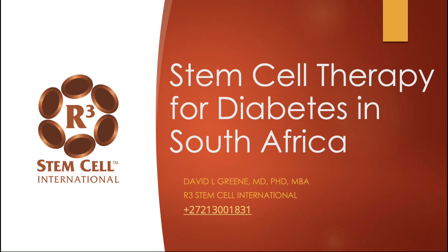Hello, it's Dr. David Green, founder and CEO of R3 Stem Cell International. Today the topic is stem cell therapy for diabetes in South Africa.